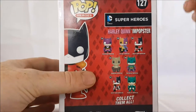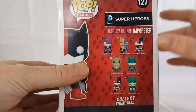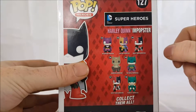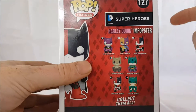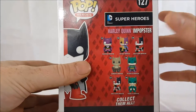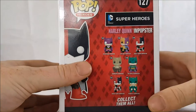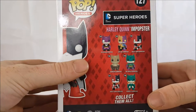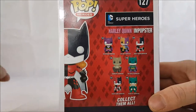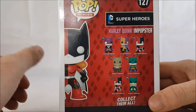Here are a few of the collectibles in the wave: Penguin Impopster number 122, Two-Face Impopster number 123, Harley Quinn Batman Impopster number 124, Scarecrow Impopster number 125, Riddler Impopster number 126, Harley Quinn Batgirl Impopster number 127, and Poison Ivy Batgirl Impopster number 128.